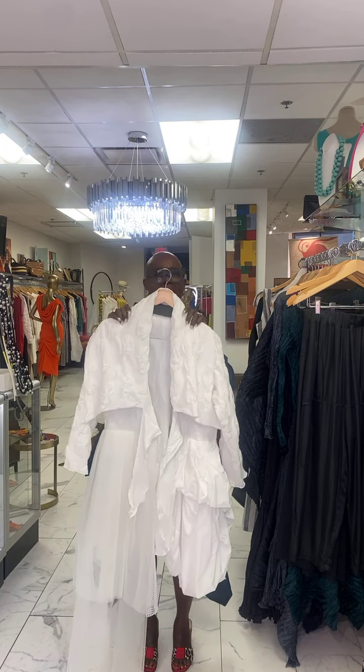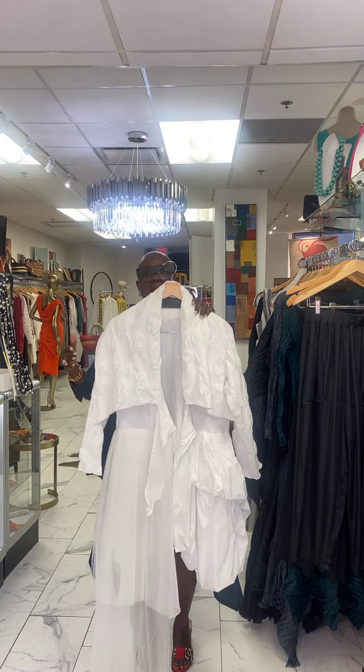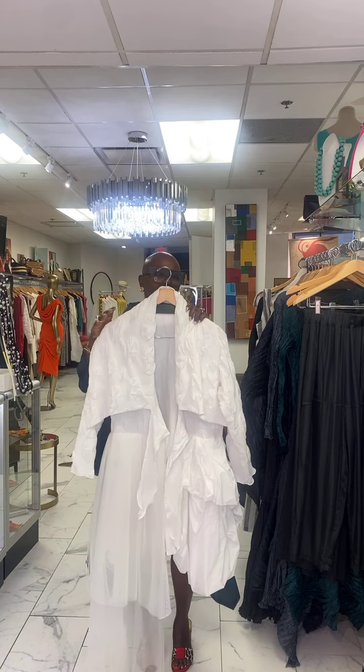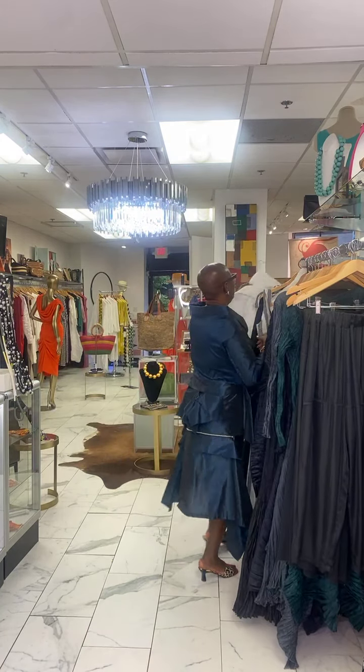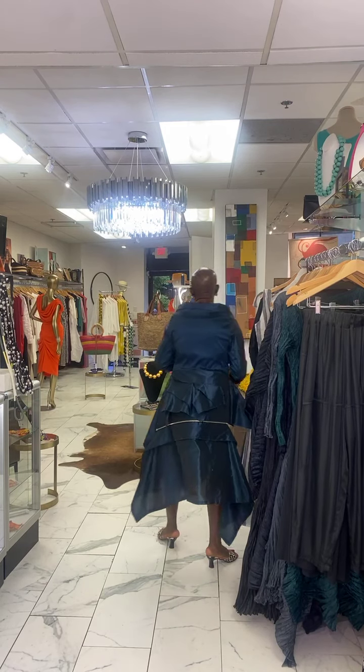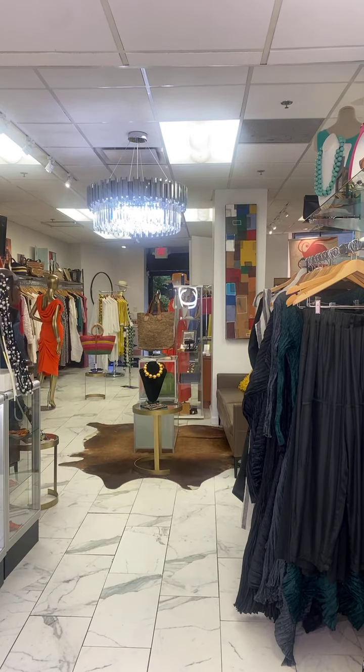This is a stunning jacket. Going forward for fall, we're doing it in navy and in black — it's absolutely stunning. I think Connie is going to be showing it to you today in navy. Just a great, great piece. Elegant wear — this is a great ensemble as well, shown here in different colors.